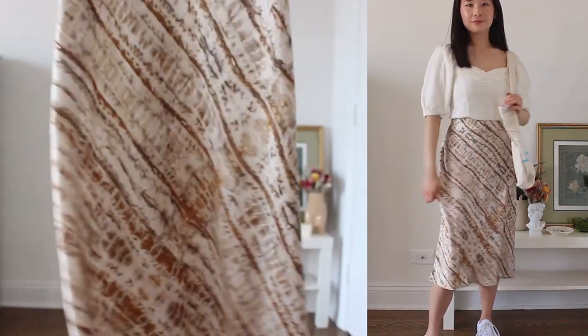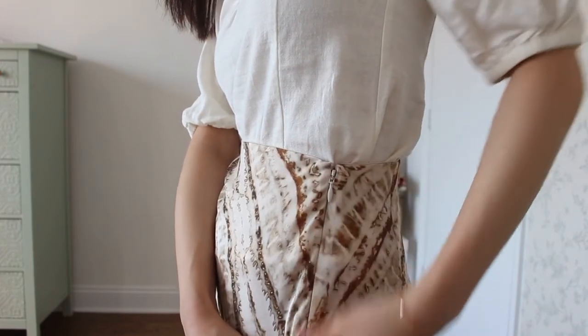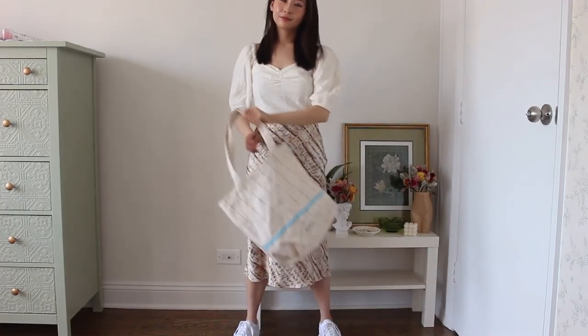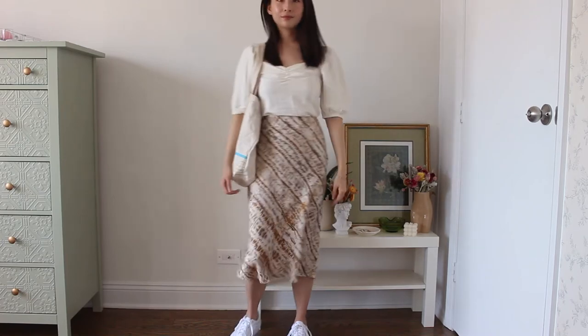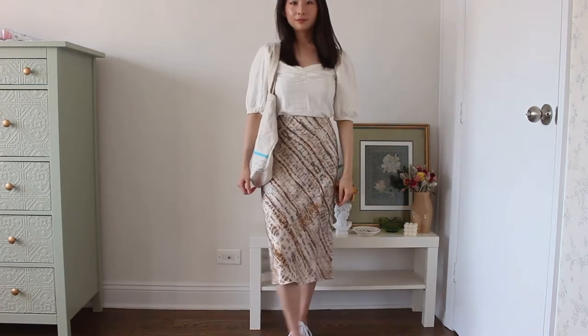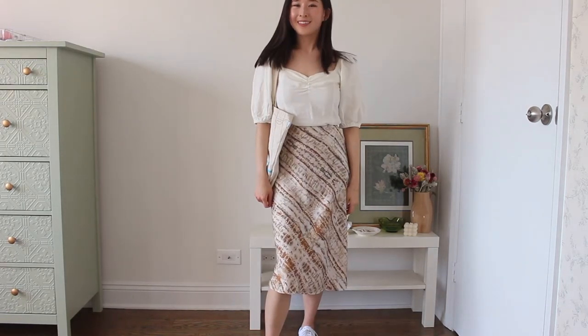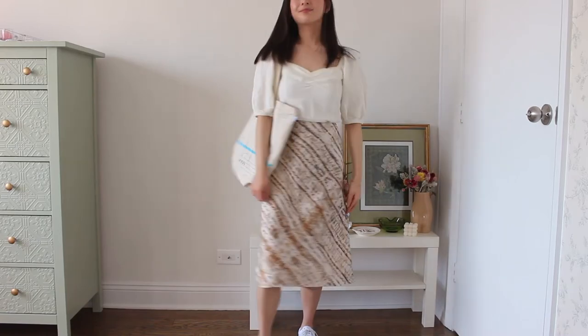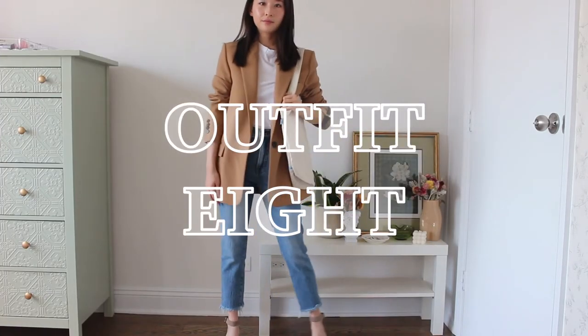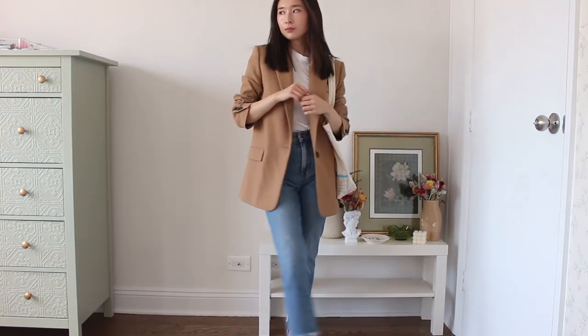Speaking of the skirt, this is one of my favorites — it's such a light silky material that is just perfectly flowy. It's a very flattering cut without being too tight or too short. To keep the outfit casual, I threw on some white sneakers and a canvas tote, and now you're ready for any summer outing.